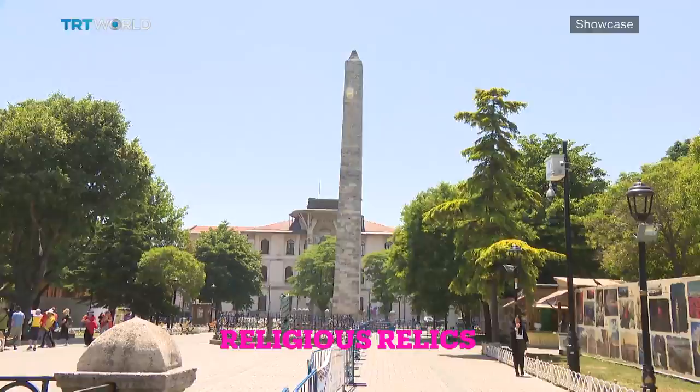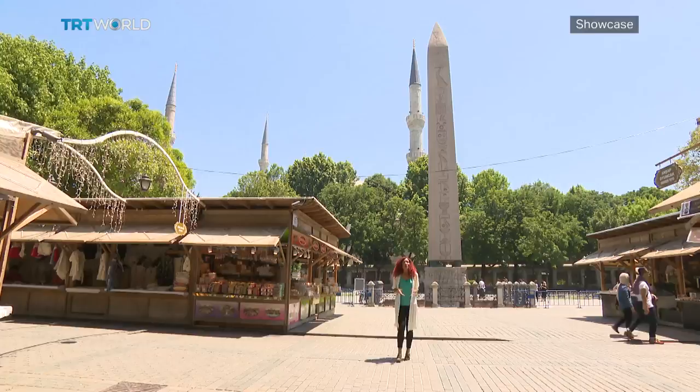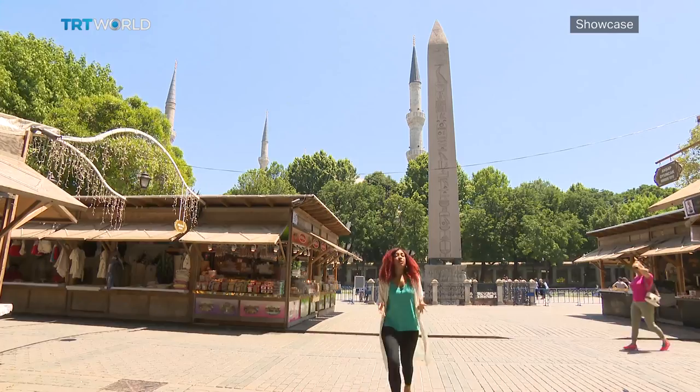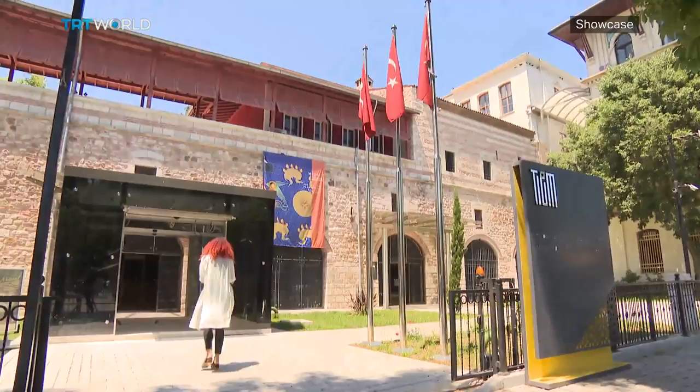What better location for an Islamic museum than Sultanahmet, the heart of Istanbul's historic old town? We're about to enter the palace of Ibrahim Pasha. Since it was built in the 16th century, it's been an army barracks, it's been a prison, and now it's a museum of Turkish and Islamic art.